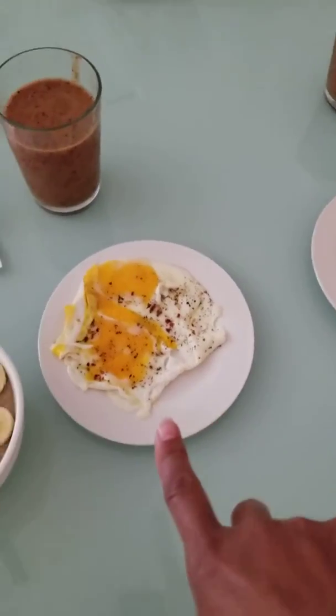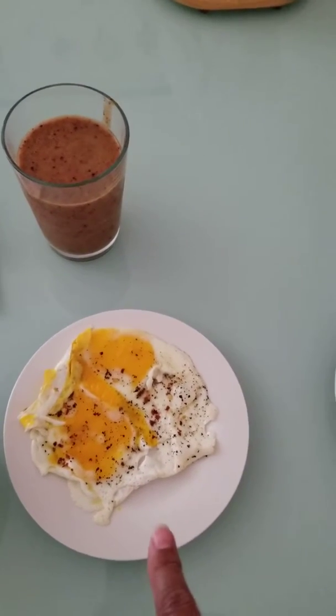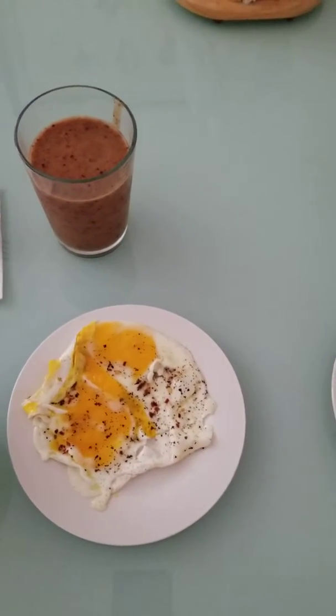And he has an over easy egg, and that has salt, pepper, and crushed red pepper flakes.